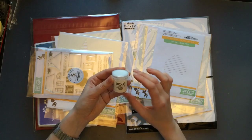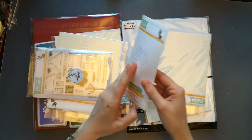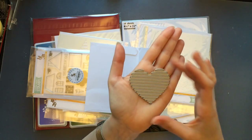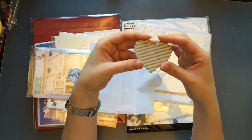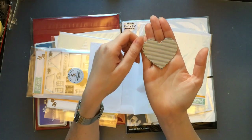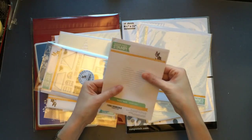Next is a Simon Says Stamp die called Heart Bent — basically a little heart-shaped cut into paper. This is the size of it; it's kind of similar to the recent Concord and 9th release with two little hearts and leaves. I really liked this one. It's quite inexpensive since it's not a very big die, but I think it's a nice, versatile die for lots of different projects.